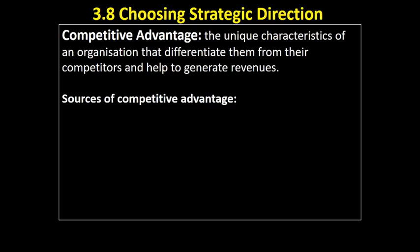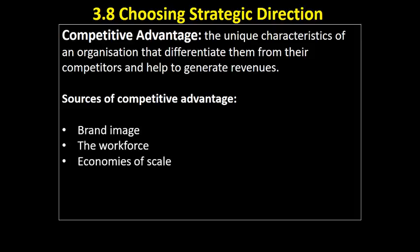What can sources of competitive advantage be? It might be that they've got a really strong brand image — a company like Apple, for example. It might be that the workforce has got unique skills and attributes that competitors can't copy easily. It might simply be that the organisation has benefited from economies of scale, lower average costs, and can therefore sell products at a low price or generate large profits. It might be that the design of the products is really good and makes people want to buy them. Or the organisation has a competitive advantage because it's in a geographical location where there are no competitors.